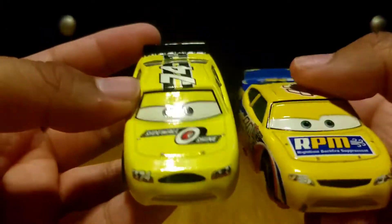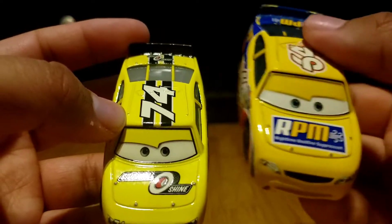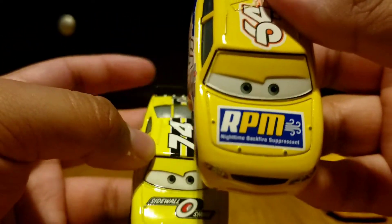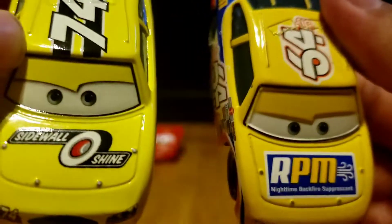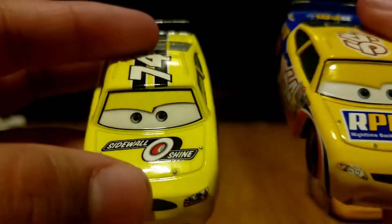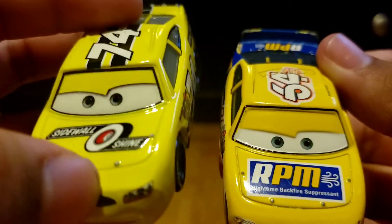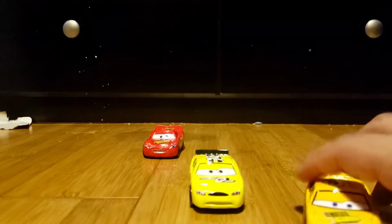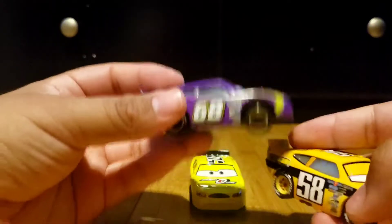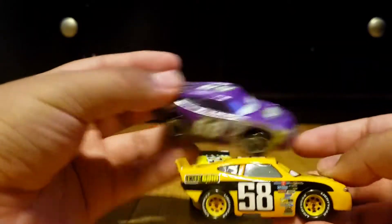Look at their eyes — look at the eye plates. This is an old version of RPM and this is the new version of Sidewall Shine. Look at their eyes — you can see by the eyes this one's bigger and this one's smaller. You guys can compare these, just pause the video. And look at Octane Gain — they had the same shape, they have purple and orange.